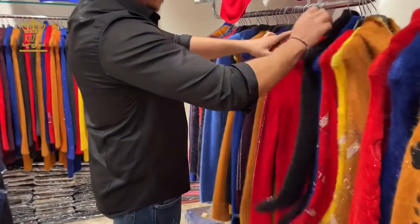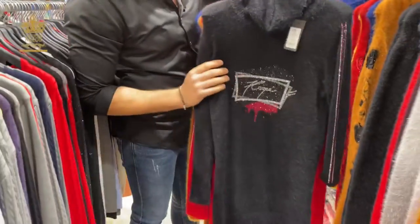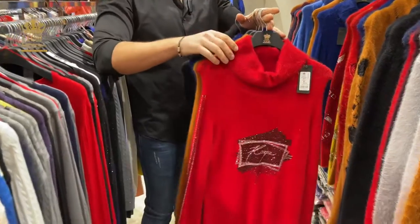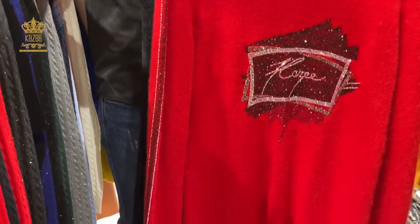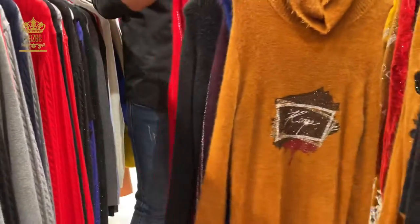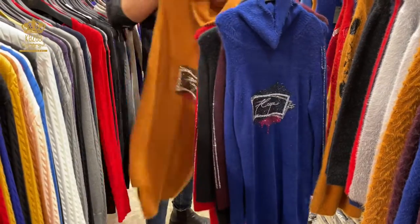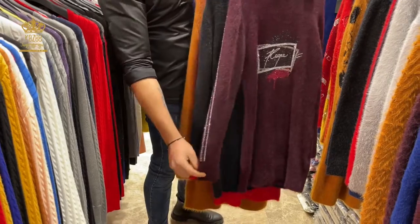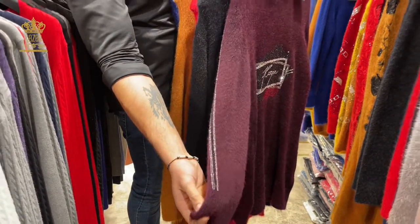Here our signature, Kazi, on the chest. Colors available: black, red, brown, blue, and the last one — Bordeaux. As you see here we have crystal stones on the sleeves.